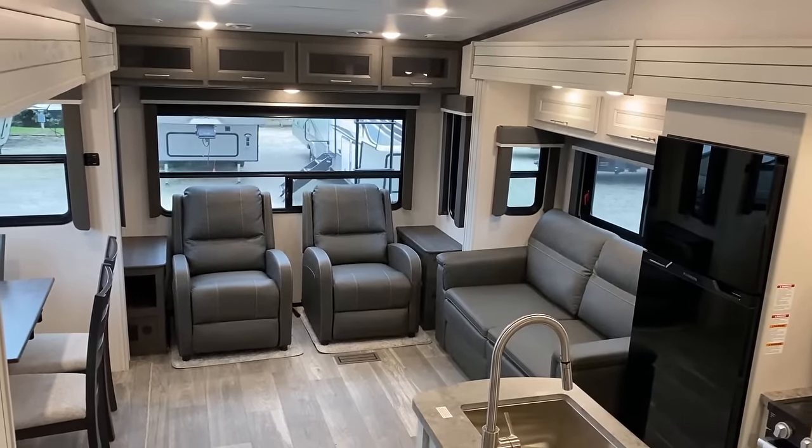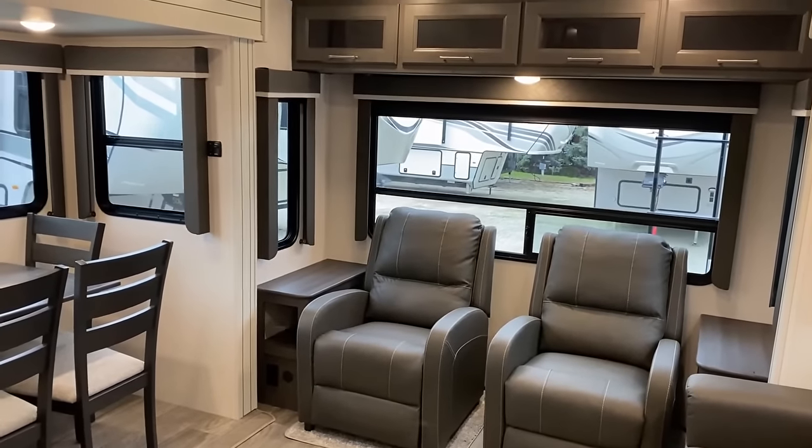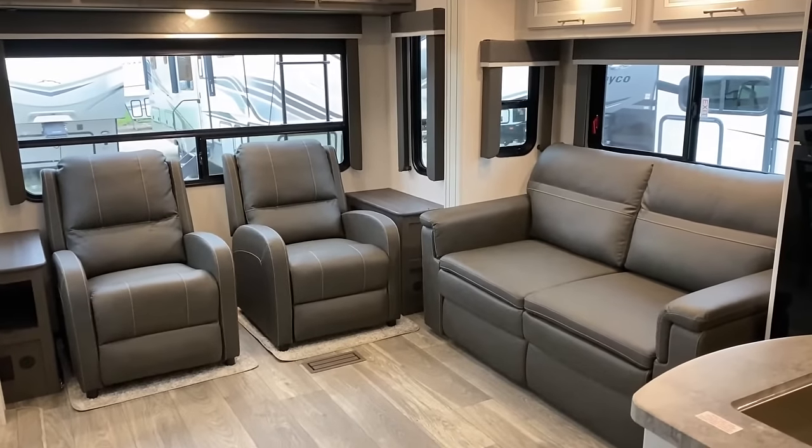First of all, they changed the flooring in the slide-out to match the flooring in the living room, which I always think looks really good. But when you go with the table and chairs option, they've added a feature this year where the orientation of your fixed tabletop can turn 90 degrees.